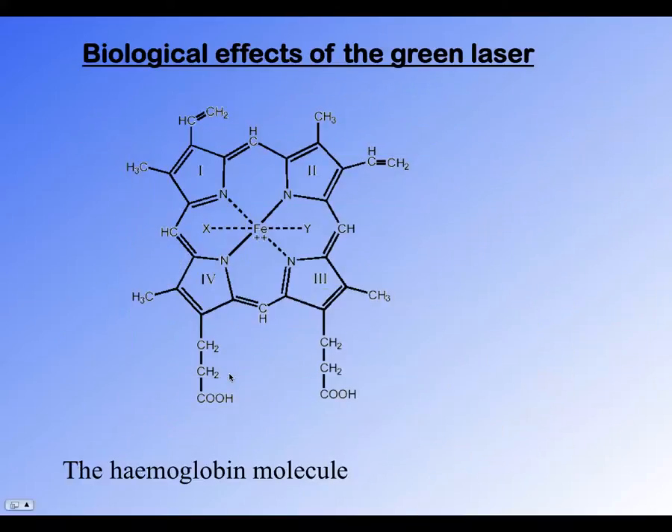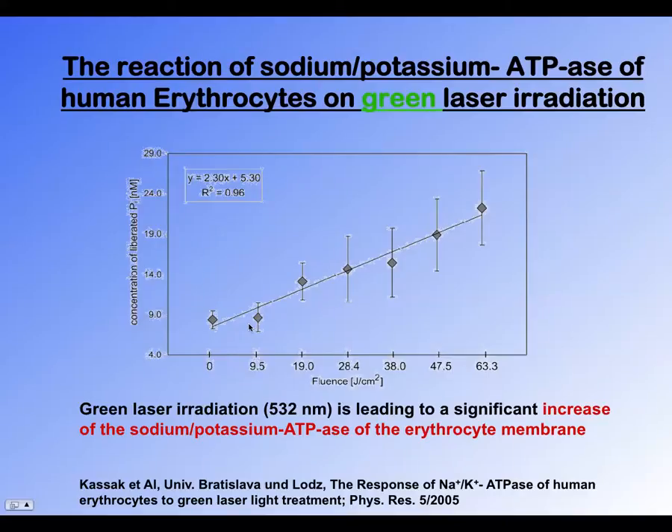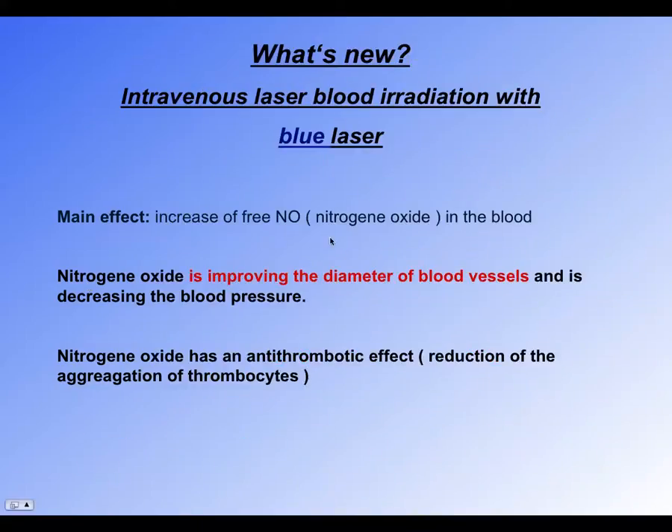The green laser in particular is absorbed directly into the red blood cells and helps the function of the white blood cells — the erythrocytes. The blue laser increases free nitrous oxide in the blood, which is how the body regulates the dilation of the arteries. So we get more nitrous oxide produced and better blood circulation. It's like laughing gas, so people actually do cheer up if they're depressed, and laugh more.